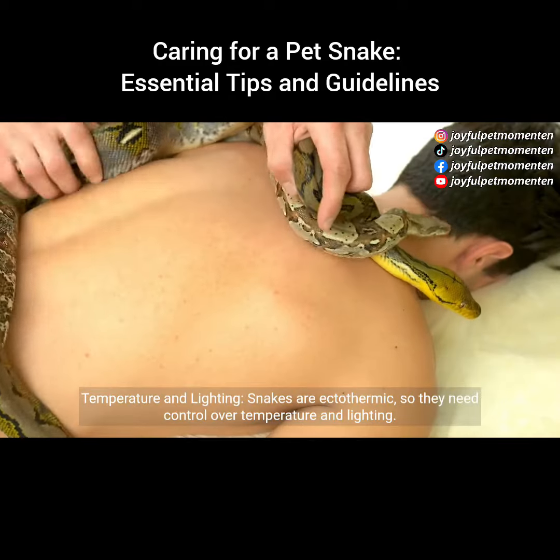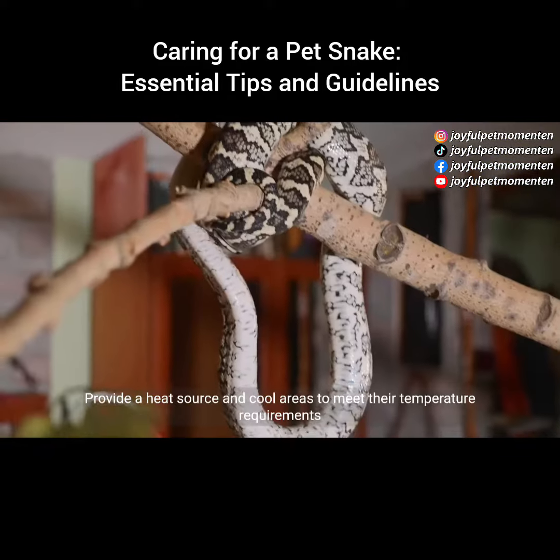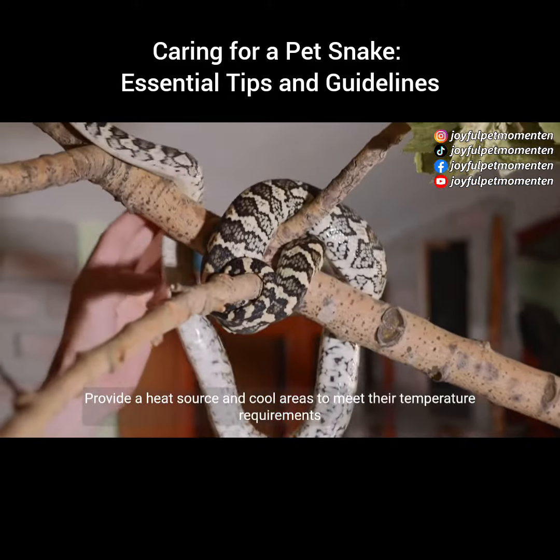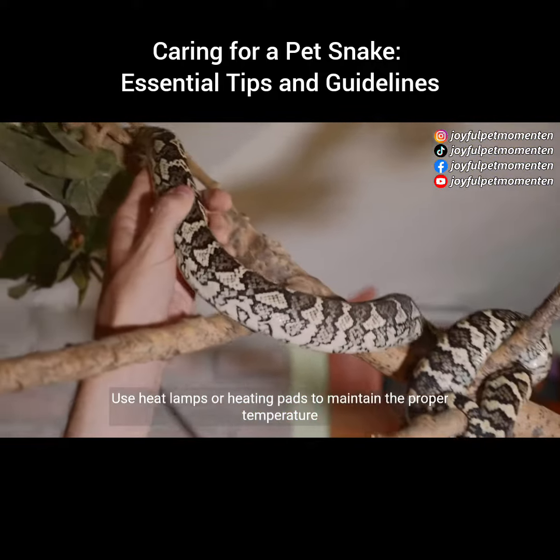Temperature and lighting: snakes are ectothermic, so they need control over temperature and lighting. Provide a heat source in cool areas to meet their temperature requirements. Use heat lamps or heating pads to maintain the proper temperature.